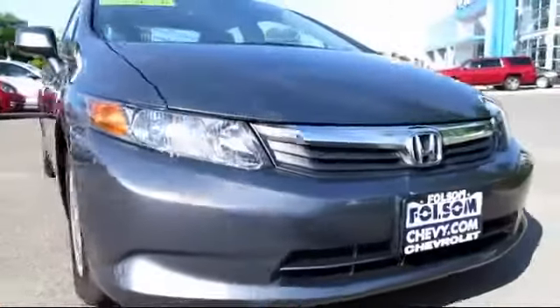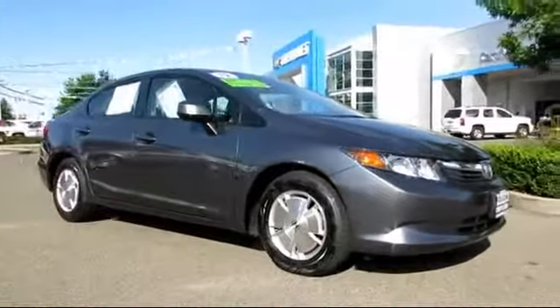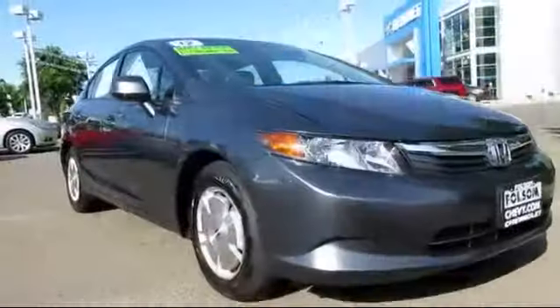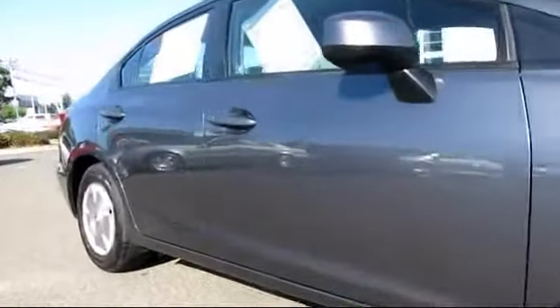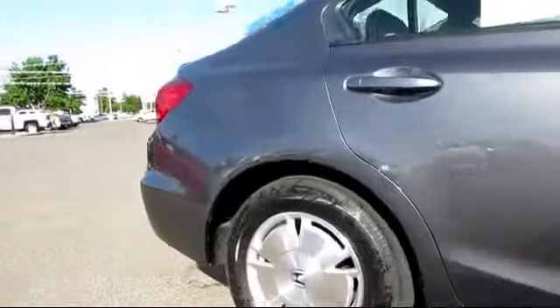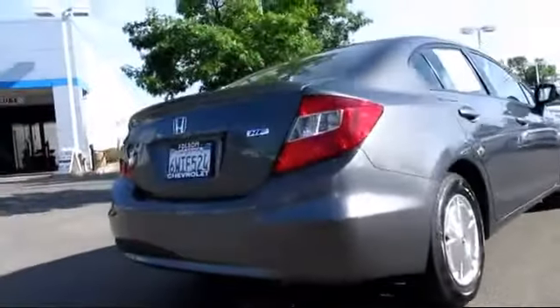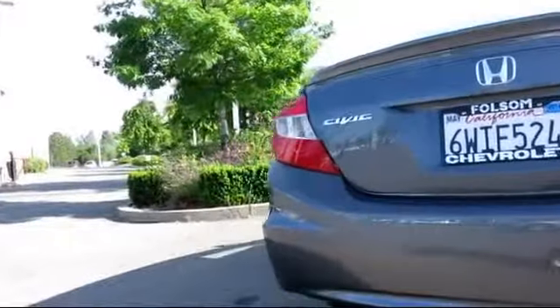And here's another example of a great Folsom Chevy vehicle, and comes equipped with air conditioning, alloy wheels, anti-lock braking, cruise control, daytime running lights, dual front airbags, keyless entry, power door locks, power windows, rear spoiler, side airbags, stability control, traction control, and has less than 40,000 miles on the odometer.